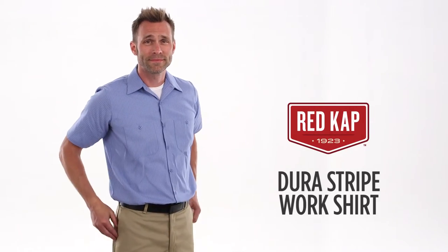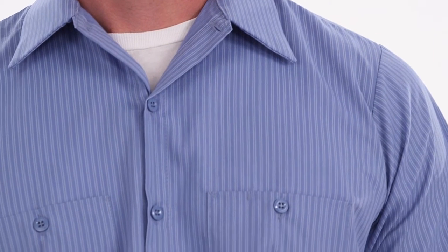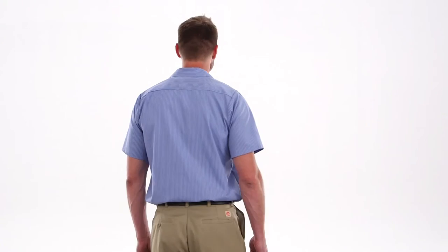Looking for something a bit more unique than a typical work shirt? The Door Stripe Auto Shirt from Redcap offers subtle striping for a distinctive look. And this shirt doesn't just look good — it works hard too.